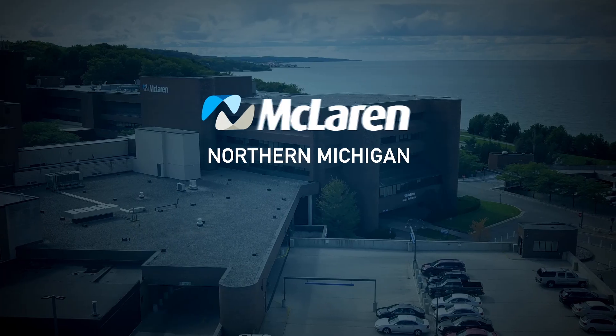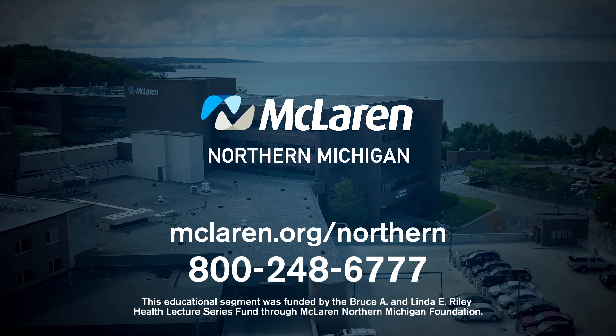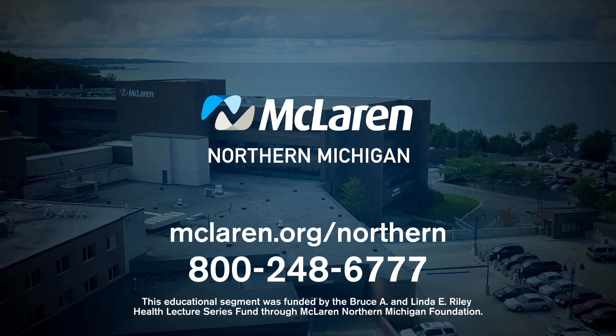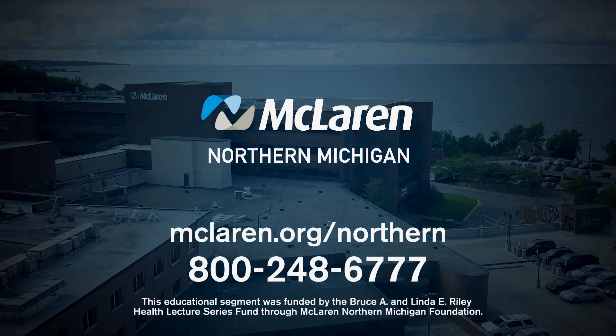Our ultimate goal with spine surgery — whether it's addressing a small herniated disc or treating a big spine deformity — is to get our patients through surgery safely and allow them to return to a higher quality of life and live more pain-free. For more information or to schedule an appointment, go to mclaren.org/northern or call 800-248-6777.